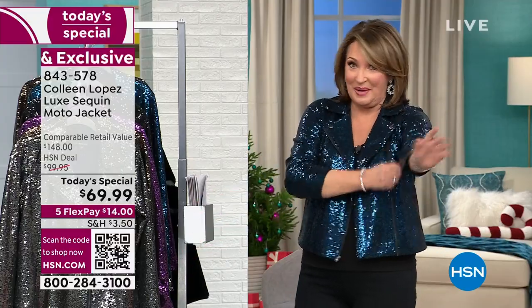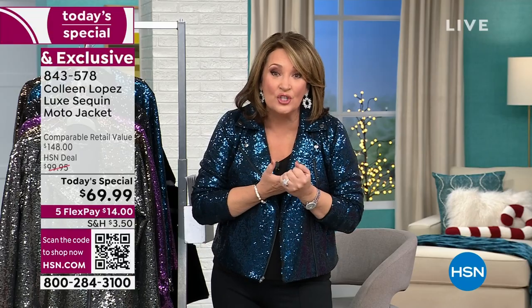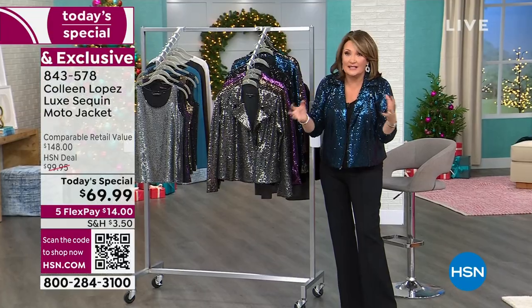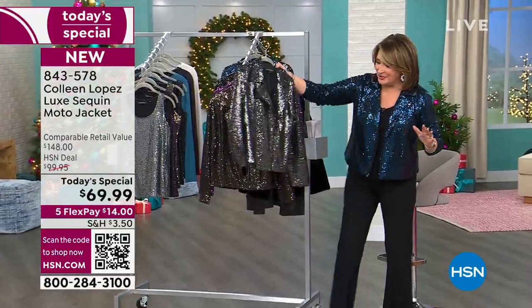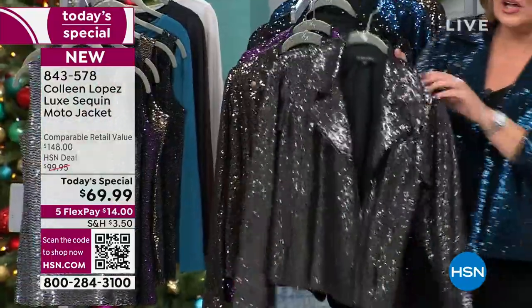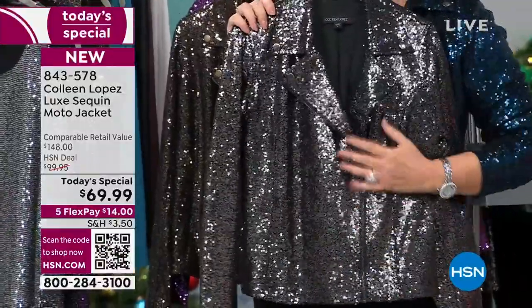It is the cutest jacket. Let me show you the colors one more time — get in early, you guys. Already hundreds are gone; I've been talking about it for 60 seconds and already we have a couple hundred out the door. This color is everything — I'm obsessed with this beautiful shimmery gunmetal.